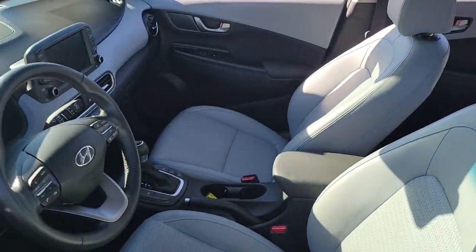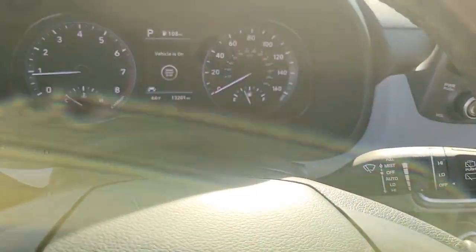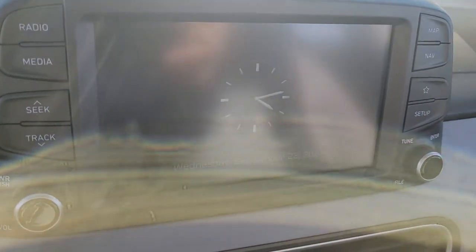Take a closer look at the sophisticated and versatile Kona. This fun-loving subcompact crossover delivers distinctive style, a comfortable cabin, touchscreen infotainment, advanced safety features, and a spirited, agile driving experience.